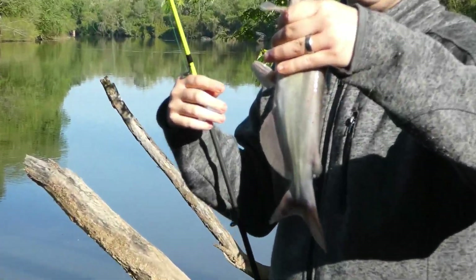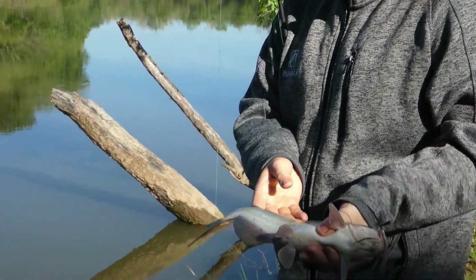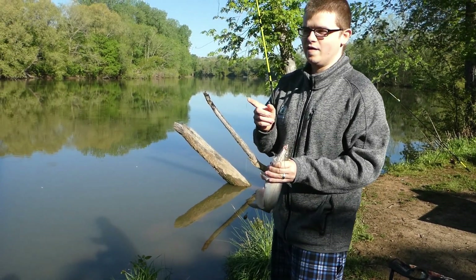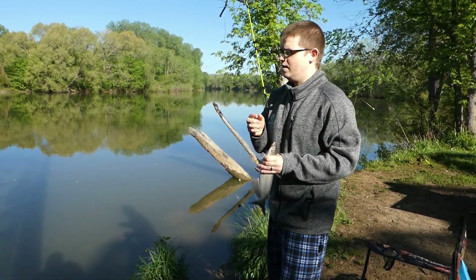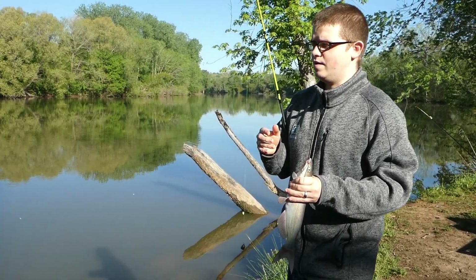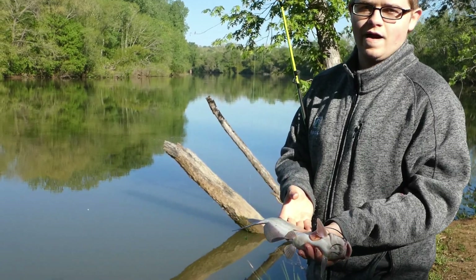We got a catfish off chicken liver — chicken liver for the win. So far we have chicken liver caught two fish. We have two rods with cut bait; one of them got a big hit but they didn't take it. And we got one carp caught on the rod to the side with our normal pack bait and corn on it. So far we got two catfish.